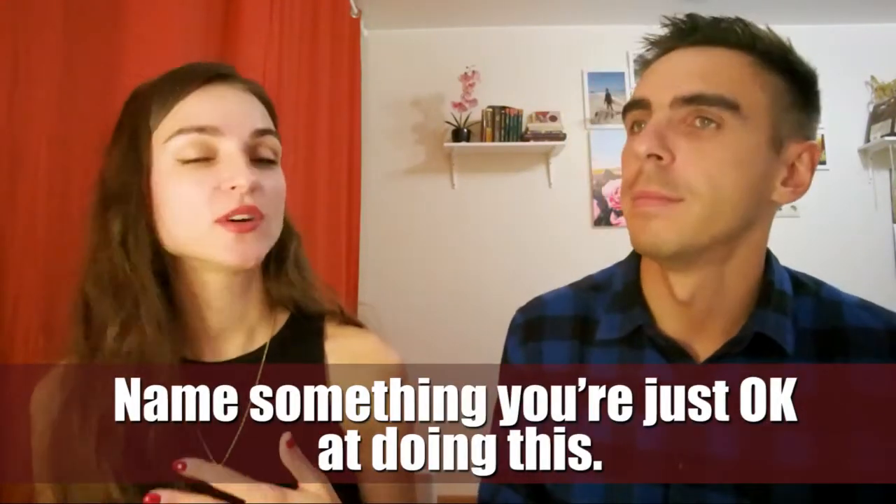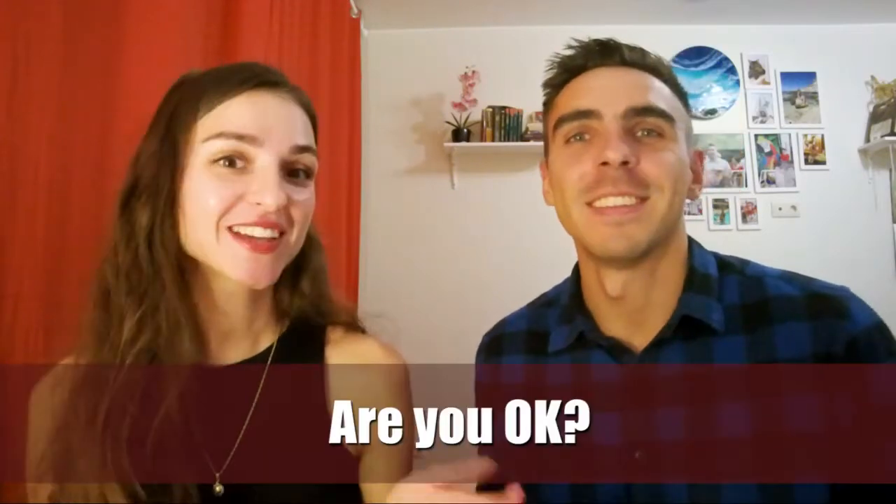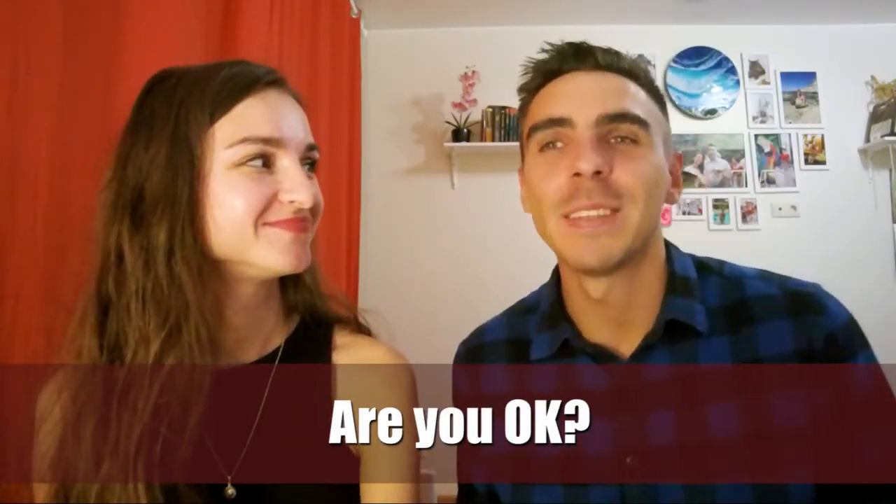Name something you are just OK at doing. My English is OK. I've been learning this language for many years and I speak English pretty well. Are you OK? I'm all right. Thanks for asking.